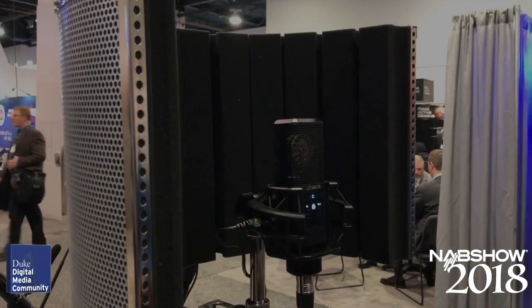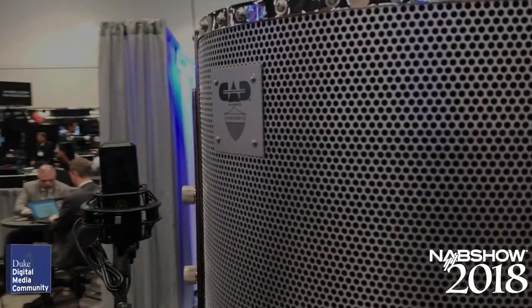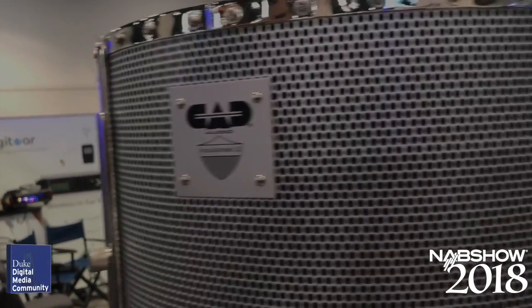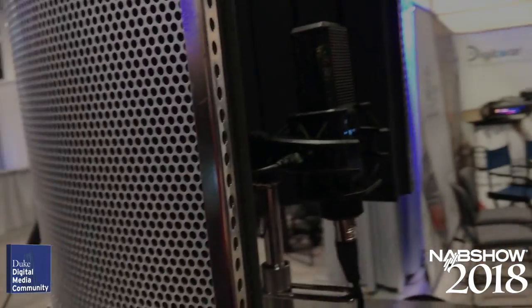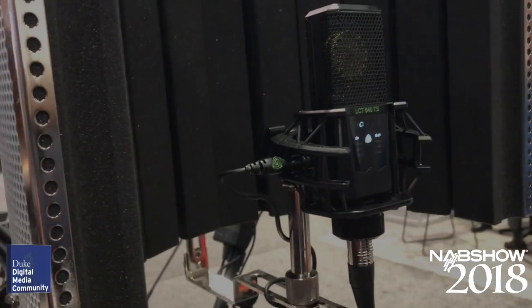The CAD Audio Acoustic Shield 32 is a stand-mounted acoustic enclosure that can help eliminate background noise and echo, providing a dry recording environment just about anywhere. It can mount on any standard microphone stand and supports many different styles of microphone. The unit sells for less than $140.